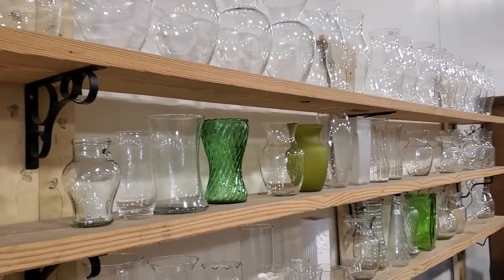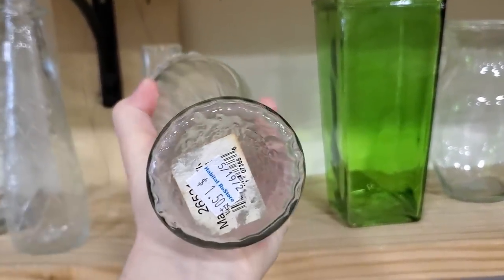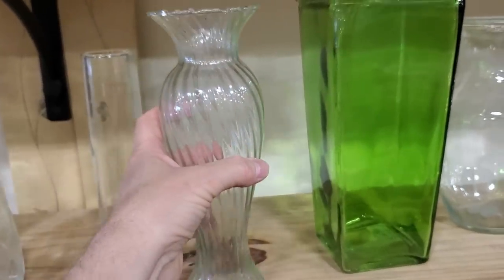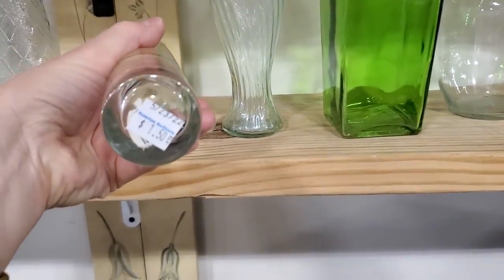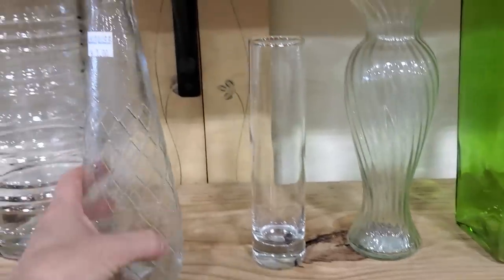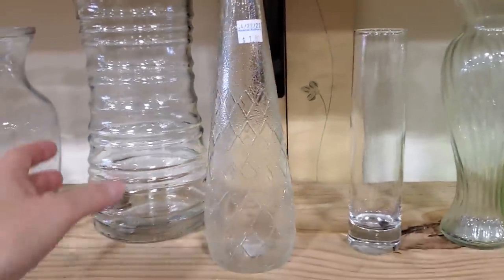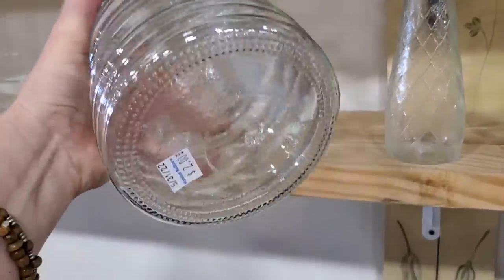And like I always say, check out your Habitat Restore for vases — you're not going to have much money in it. Look at this for $1.50 — that's a beautiful, unique vase. Go to the grocery store, get some flowers, cut some from your garden, keep it for yourself or give it to a friend. And look at this big vase — $2. I love that.